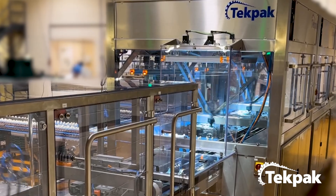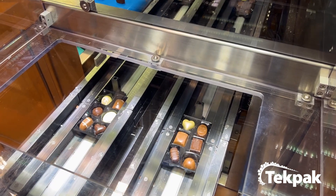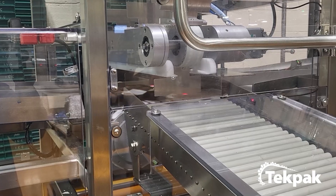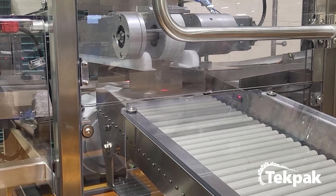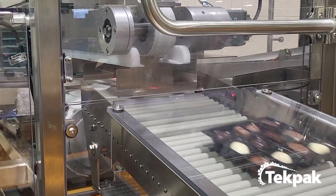Leaving robot cell 3, trays undergo a final visual inspection. A sophisticated camera-based vision system detects missing chocolates. When a signal is received from the robot cell indicating missing chocolates or damaged materials, a backstop lowers and stops the defective trays. Simultaneously, a cross pusher rejects the trays.